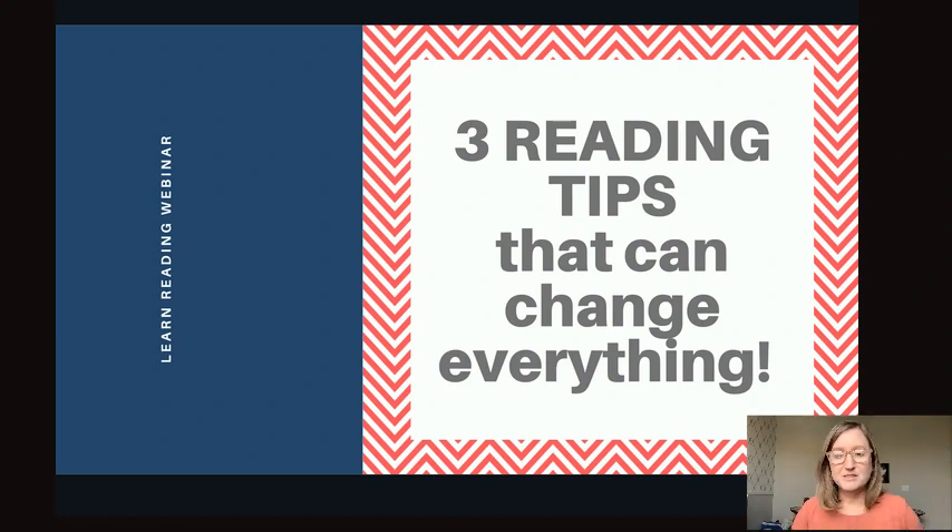Three reading tips that can change everything — and I am not kidding. These are real game changers. I've been teaching reading for over 25 years, and in that time I have learned and tried a lot of different things. I have come to learn what works and what doesn't work when teaching struggling readers.